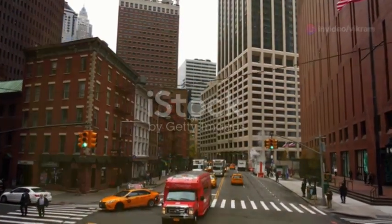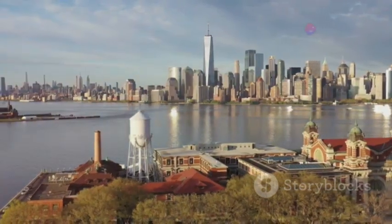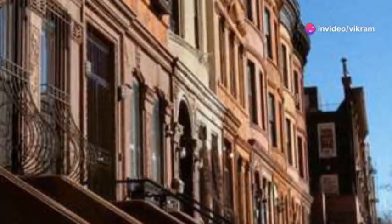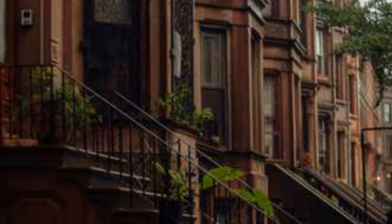As the 19th century progressed, New York City experienced unprecedented growth and transformation. The rise of industrialization and the influx of immigrants fueled a demand for housing and commercial spaces. Brownstone row houses, with their distinctive reddish-brown sandstone facades, became synonymous with New York City living.